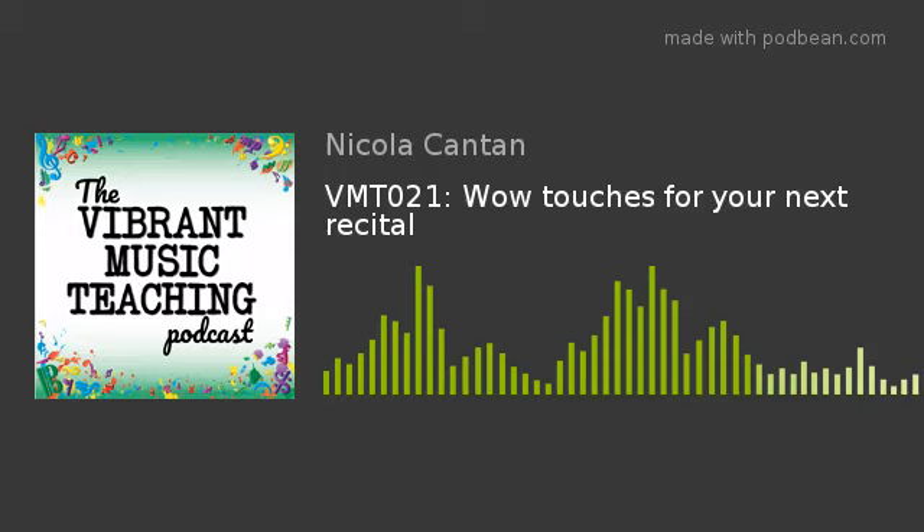Vibrant Music Teaching. Proven and practical tips, strategies, and ideas for music teachers. This is episode 21 of the Vibrant Music Teaching Podcast. I'm Nicola Canton, and in this show we're talking about how to take your recitals up a notch.